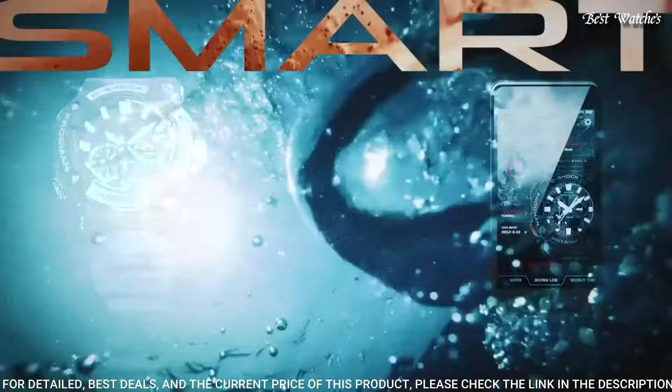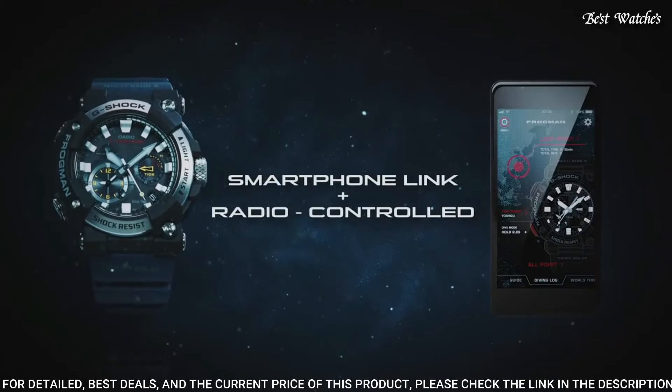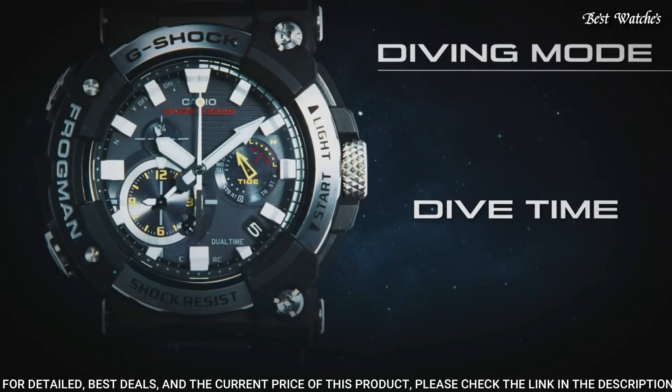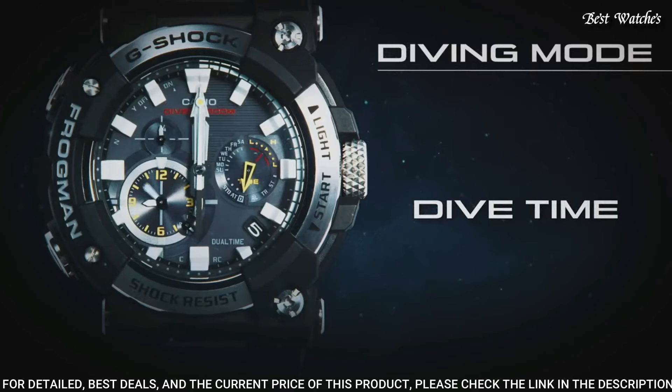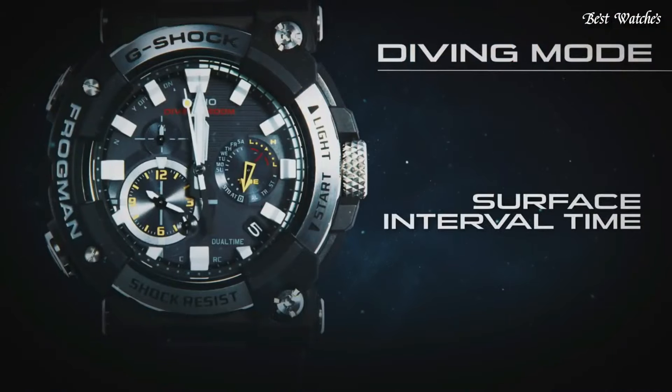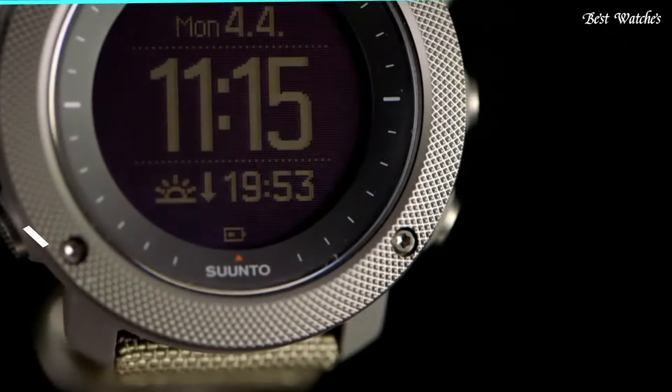The following features are equipped: glowing hands, glowing markers, screw-down crown, anti-magnetic, radio controlled, Bluetooth, dual time, chronograph, countdown timer, alarm, date, day, perpetual calendar, and backlight.